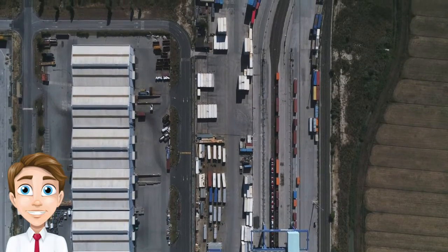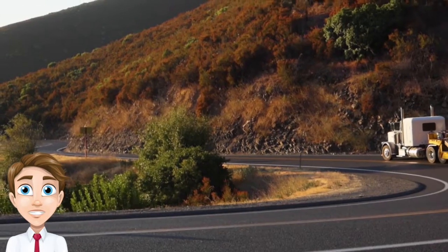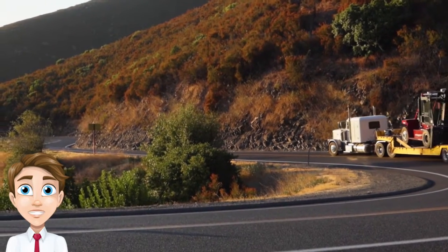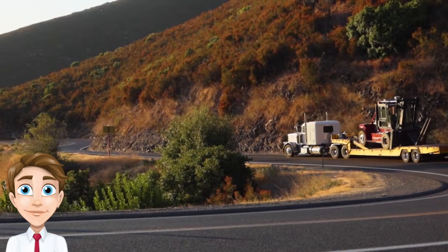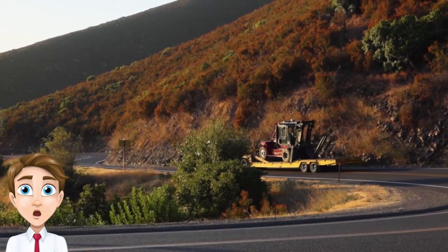In addition to loading and unloading freight, freight handlers may also be responsible for tracking shipments, keeping records of incoming and outgoing goods, and communicating with customers about their orders.